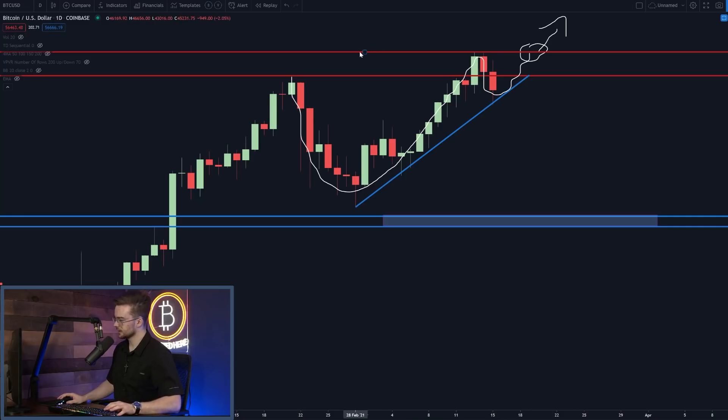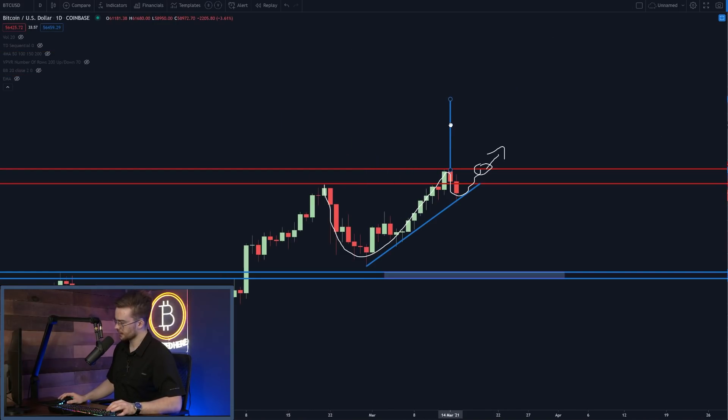To calculate a price target for this breakout, we take a trend line and measure from the very top — our resistance level at $61,700 — to the very bottom at $43,000. We then drag this price target to our current all-time high, and as you can see, that gives us a price target of just over $80,000.